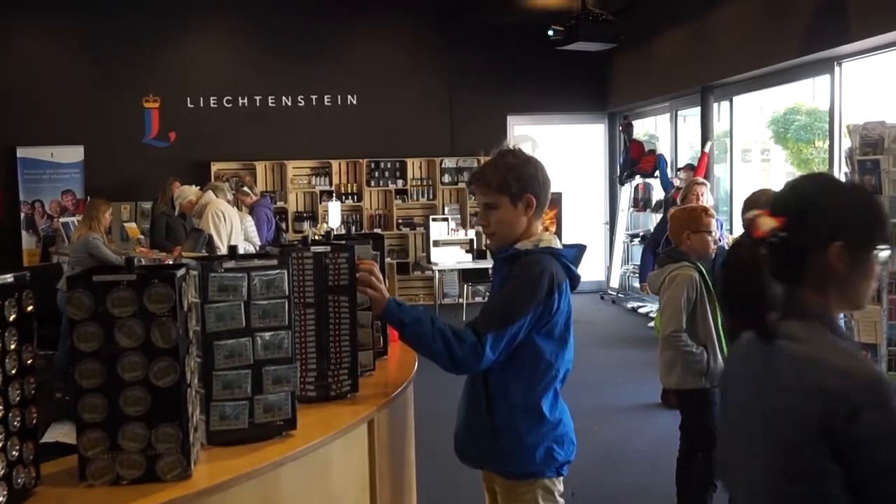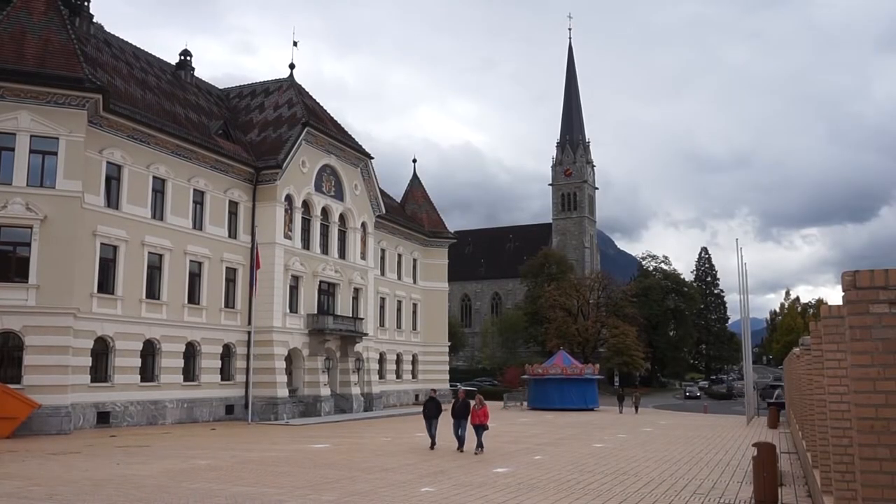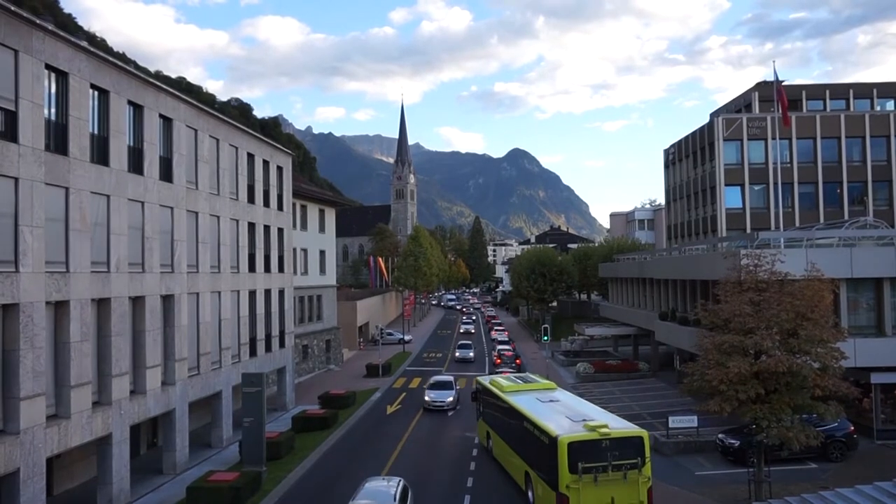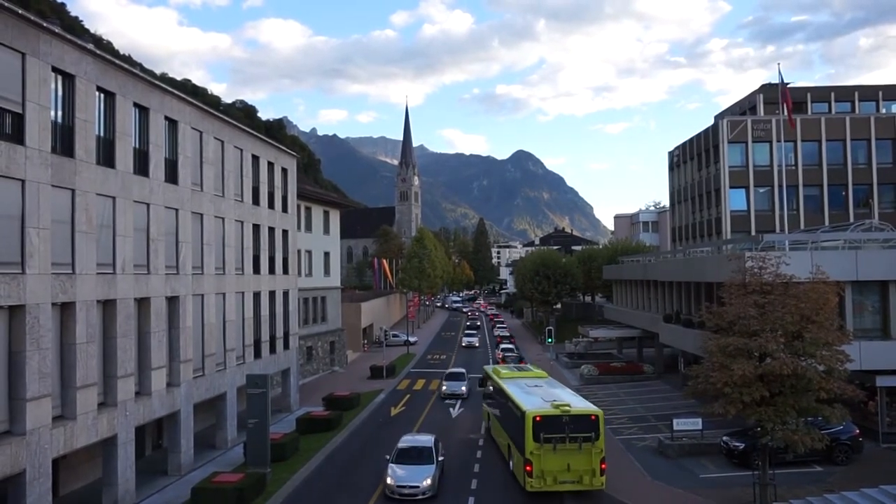But if you're not planning on hitting the slopes, yet Liechtenstein is a destination still on your radar, I've put together a list of things that you should see in Europe's fourth smallest country. Here are five things you have to do in Liechtenstein.